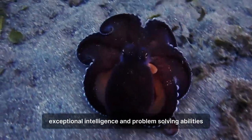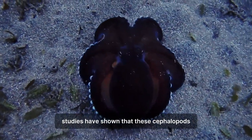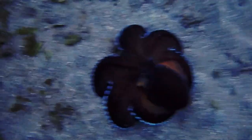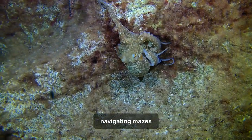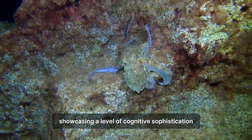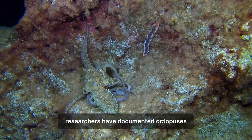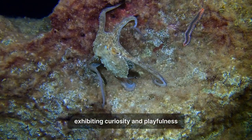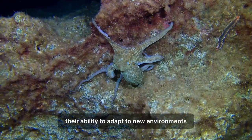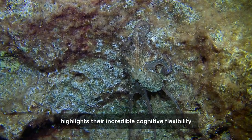Octopuses are renowned for their exceptional intelligence and problem-solving abilities. Studies have shown that these cephalopods possess a complex nervous system and can learn from experiences. They have been observed using tools, navigating mazes, and even escaping from enclosed spaces, showcasing a level of cognitive sophistication that is rare among invertebrates. Researchers have documented octopuses exhibiting curiosity and playfulness, suggesting a higher level of consciousness than previously thought, and highlighting their incredible cognitive flexibility.